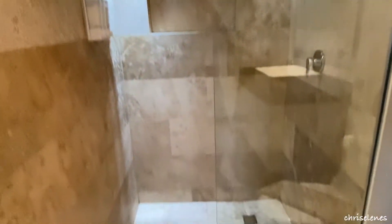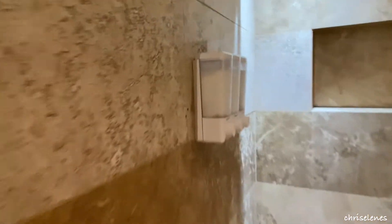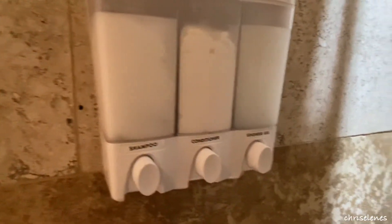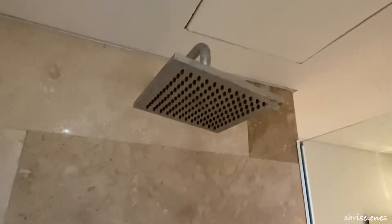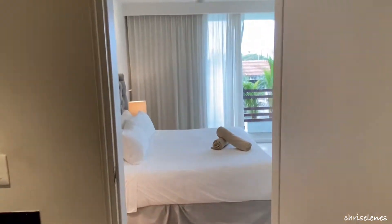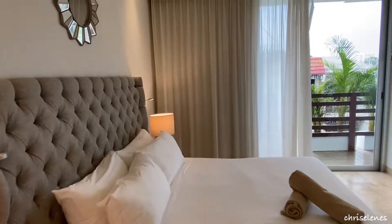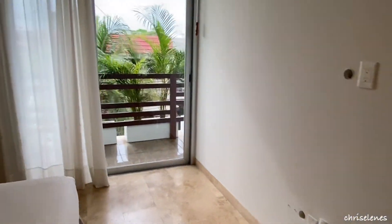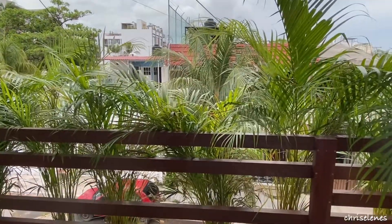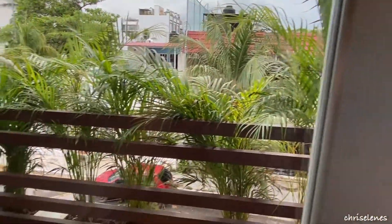Towels up there, super clean. They have shampoo, conditioner, and shower gel. Let's get a view from inside the shower — nice shower head. And let's make our way outside to check out the balcony and the view.